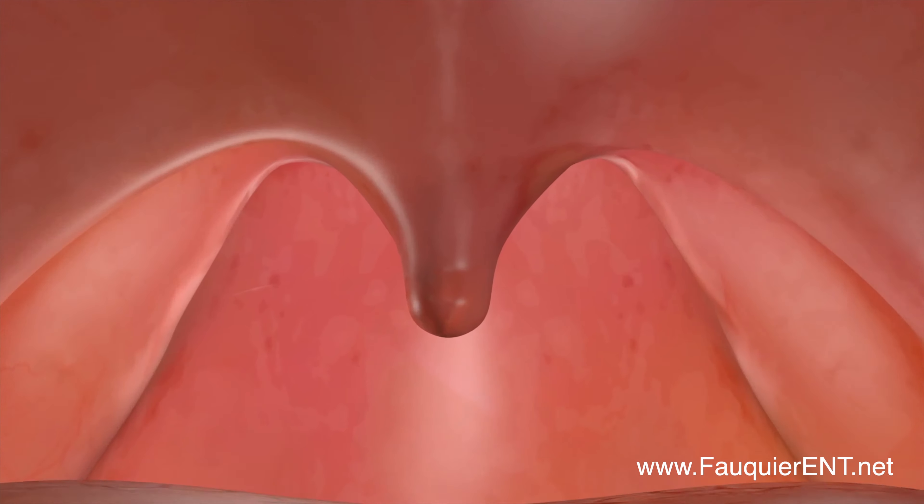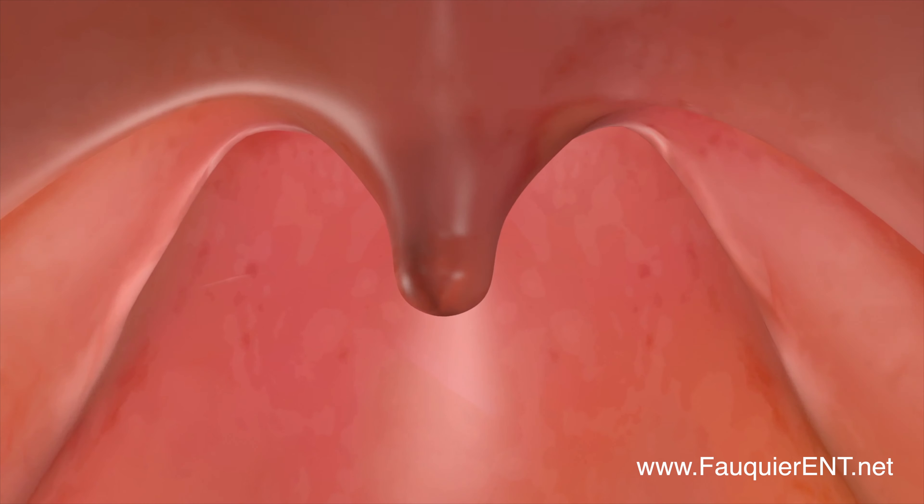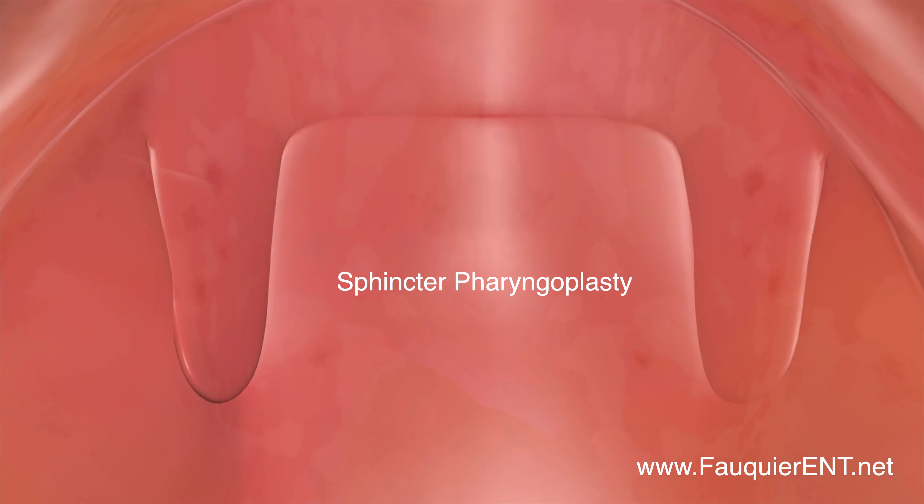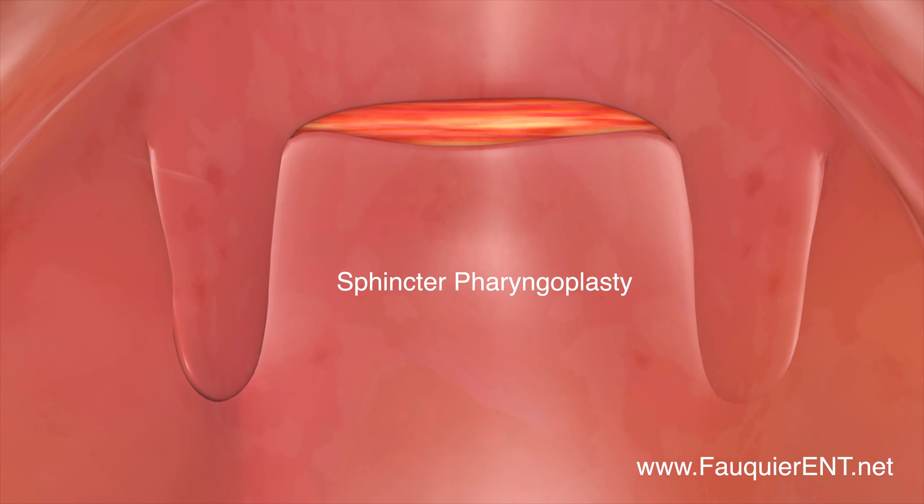If the VPI defect is large with minimal lateral wall motion, a sphincter pharyngoplasty can be performed. This procedure recruits muscle and mucosa from the sides of the pharynx and rotates them horizontally across where the VPI defect is present.